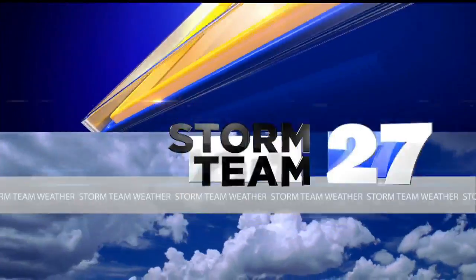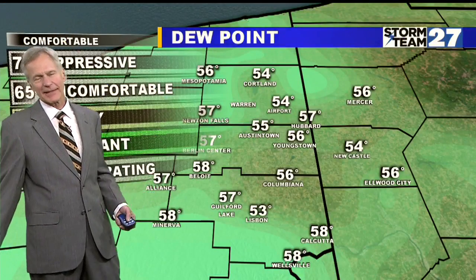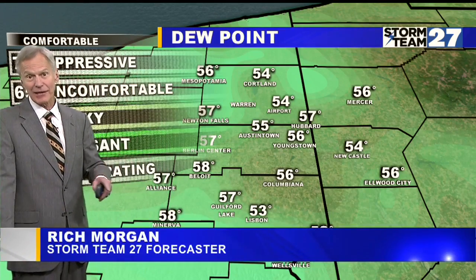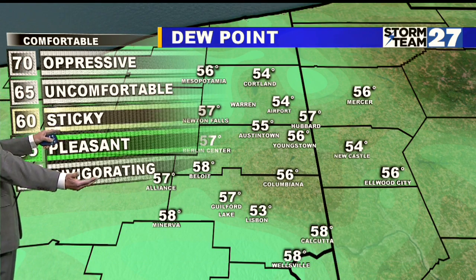Tracking so we can warn you first. This is your Storm Team 27 forecast. All right, it's not the greatest afternoon. It's going to be cloudy, a little scattered rain too, but the good news is the dew point — the actual measurement of moisture in the air — shows you that it's between 55 and 60.